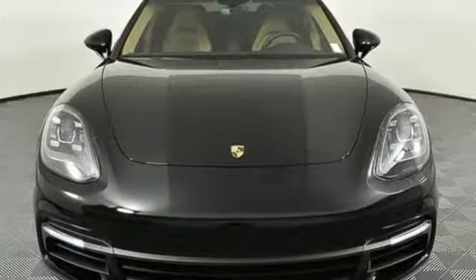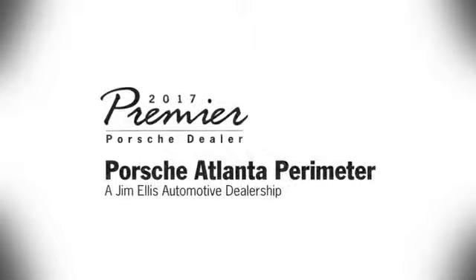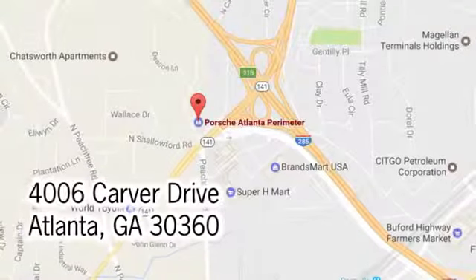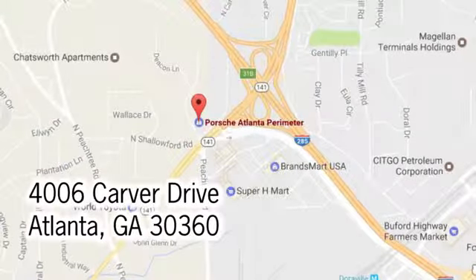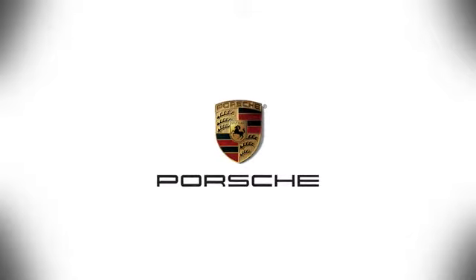If you've been waiting for the perfect time for a test drive, the time is now. Experience it today. At Porsche Atlanta Perimeter, we prove that buying a car can be a world-class experience. Contact Porsche Atlanta Perimeter today. We're conveniently located inside I-285 on Peachtree Boulevard.